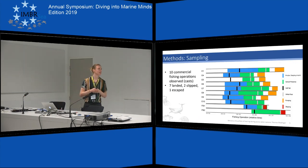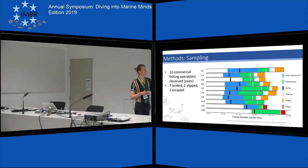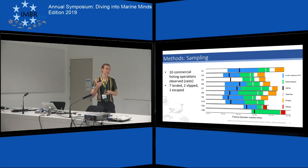In total I looked at ten commercial herring captures — seven were landed, two were slipped, and one escaped because the net broke. Here you can see a timeline of the different fishing operations. From the length of the bars you can see they are all differently long, and the observation time — depicted in blue and green combined — differs between each cast. Additionally, the start of each observation relative to the total fishing operation differs between casts, so all of this had to be taken into account when comparing observations based on time.